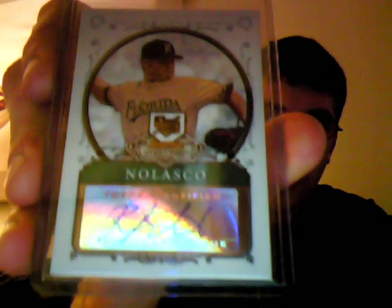Ricky Nolasco rookie autograph out of Bowman Sterling. He had a pretty good outing yesterday actually, so I'm happy about that.